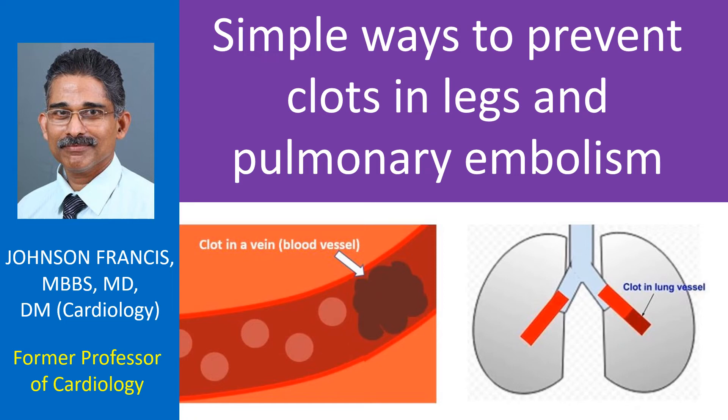Pulmonary embolism is obstruction of blood vessels of the lungs by clots carried by blood circulation, usually from the legs. It is a serious, life-threatening condition, and hence trying to prevent it is very important.